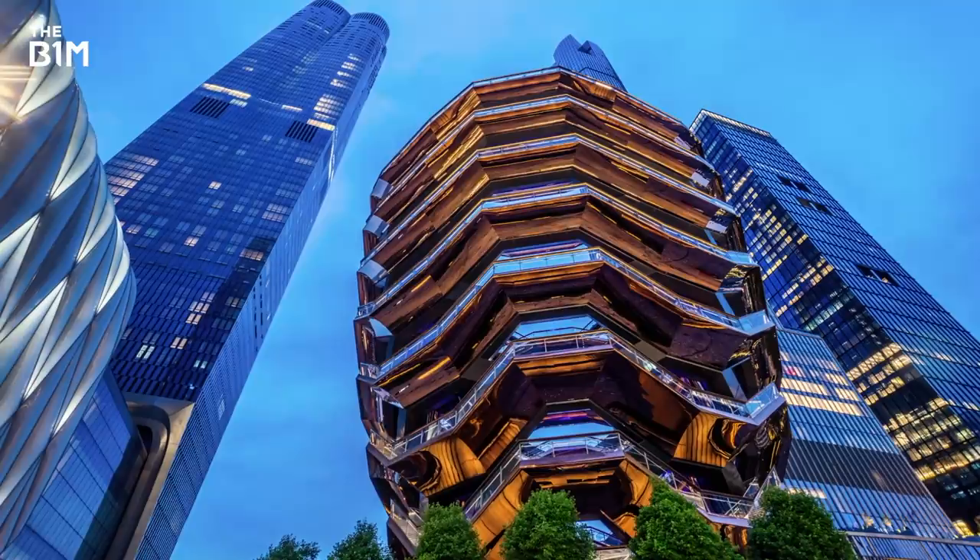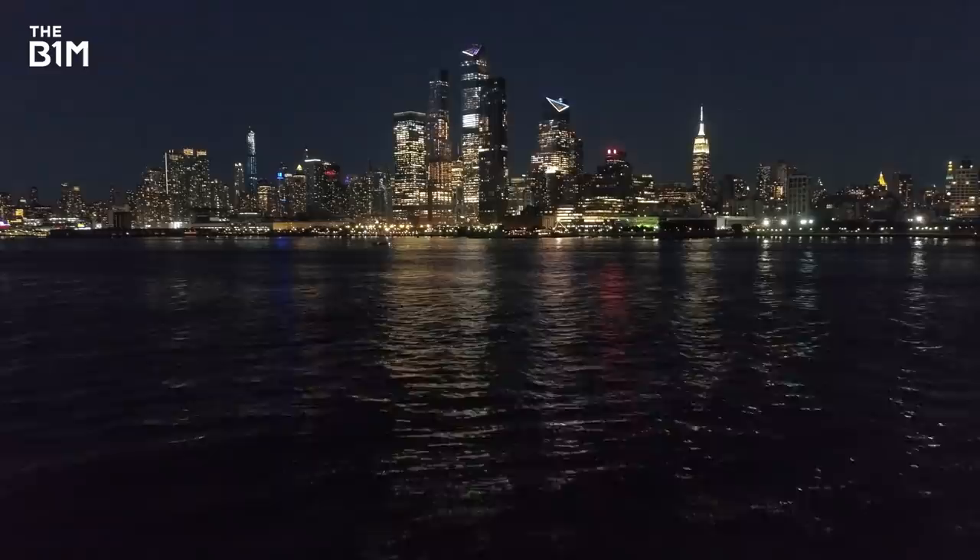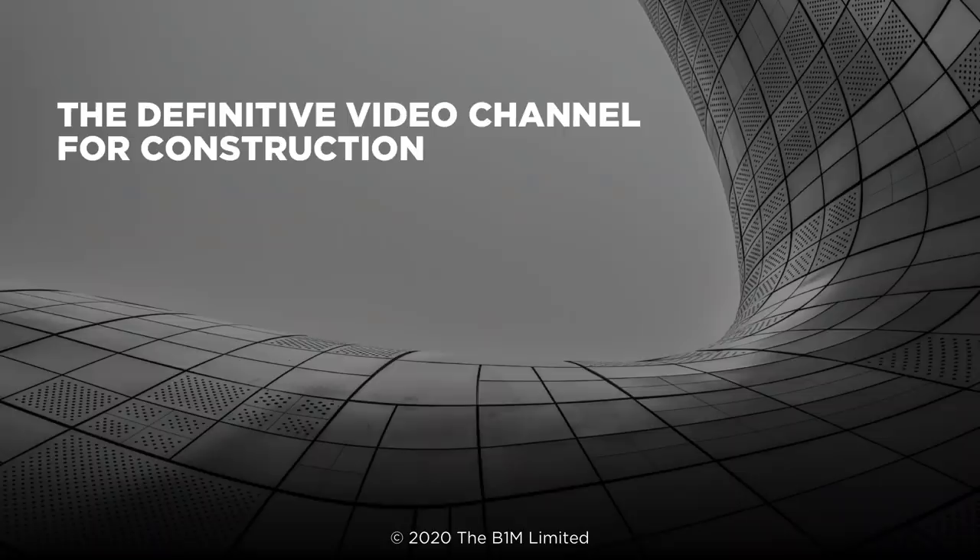A truly unique structure that has captured the world's attention and put the city's newest district on the map. If you enjoyed this video and would like to get more from the definitive video channel for construction, subscribe to The B1M.